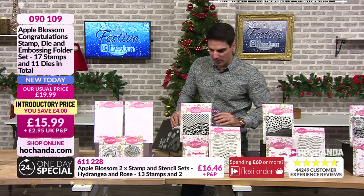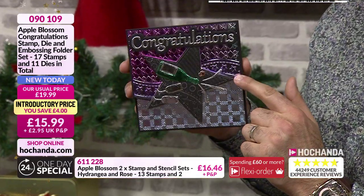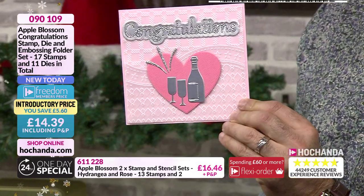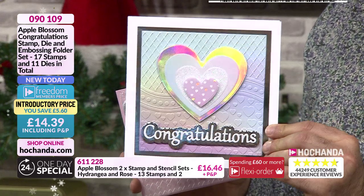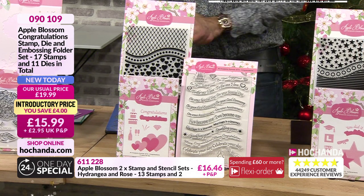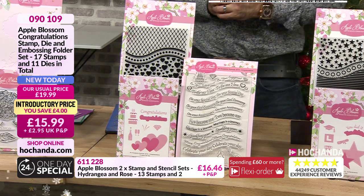Let me just show you some inspirations - look at this. That is a celebration card. £14.39 your price if you're a Freedom member, or £15.99 if not. 090109 your item number.